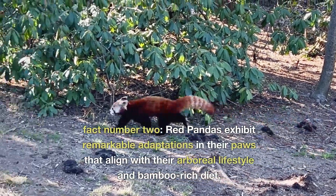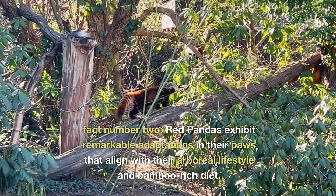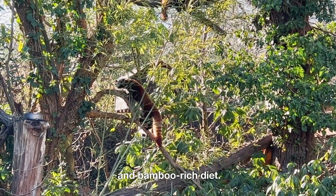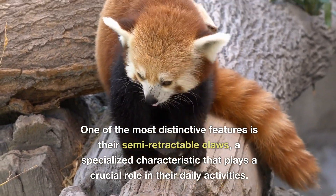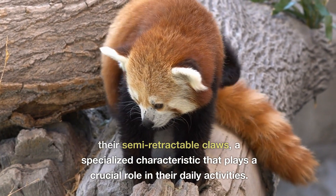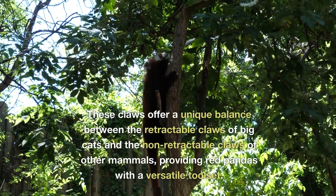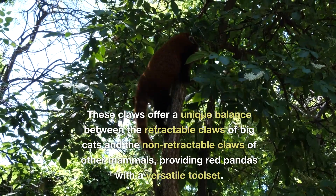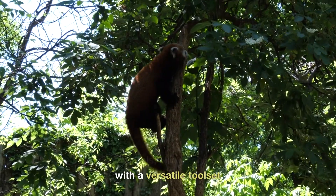Fact number two. Red pandas exhibit remarkable adaptations in their paws that align with their arboreal lifestyle and bamboo-rich diet. One of the most distinctive features is their semi-retractable claws, a specialised characteristic that plays a crucial role in their daily activities. These claws offer a unique balance between the retractable claws of big cats and the non-retractable claws of other mammals, providing red pandas with a versatile toolset.